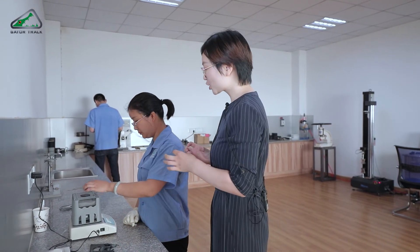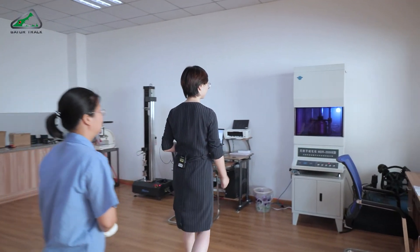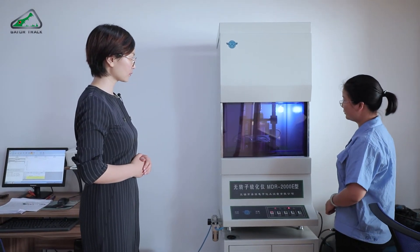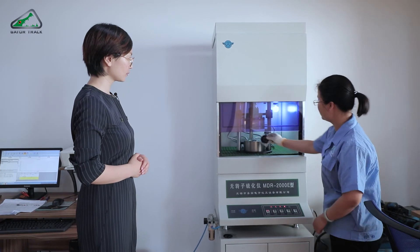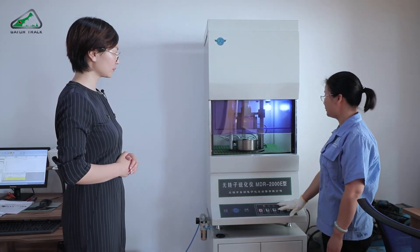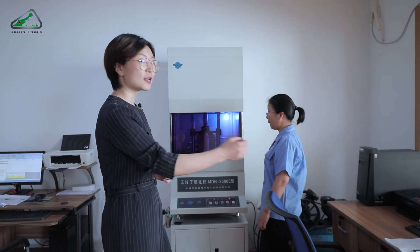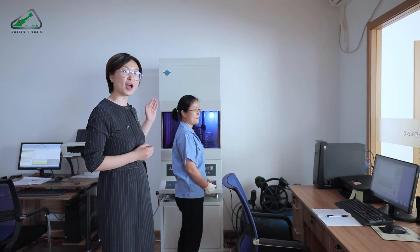This is our laboratory. With all the machines we have, we test each and every incoming batch of raw material. Today we are testing the most recent batch. First, we cut a small piece, then put it inside the machine. After a few minutes there will be a report, so we know if this batch of raw material is up to standard.